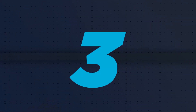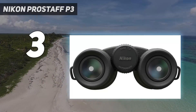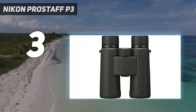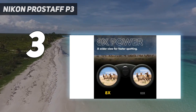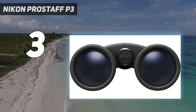At number 3: Nikon ProStaff P3. The ProStaff P3 binoculars are a great entry-level viewing instrument that I was impressed with when reviewing. Nikon has saved on manufacturing costs where it counts, mainly in the accessories that these binoculars ship with, but has retained the high quality optics that I expect to see in a Nikon product but at a great price.